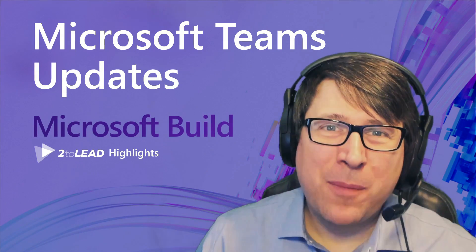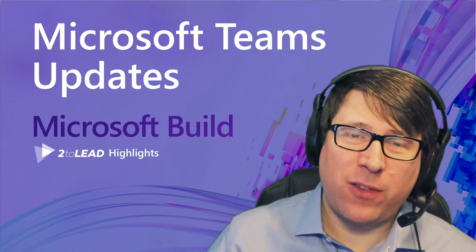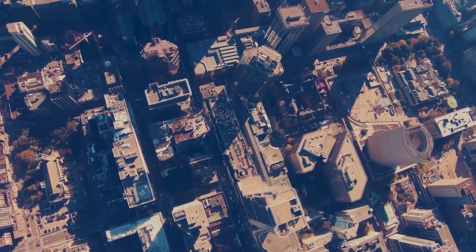Hi, my name is Richard Harbage, I'm a Microsoft MVP, and I wanted to share one of my favorite announcements about Microsoft Teams from Microsoft Build. ToLead is a remote-first company based out of Canada. What makes a world-class Microsoft 365 intranet and digital workplace?